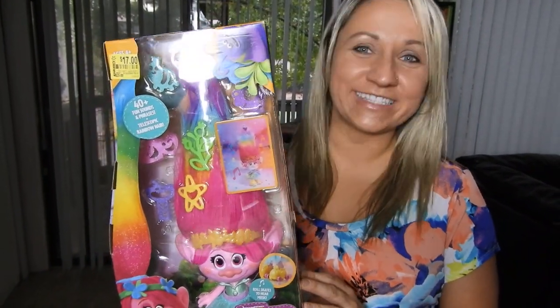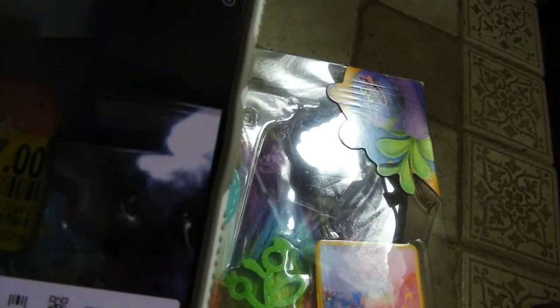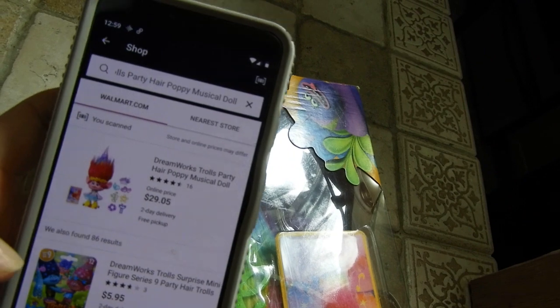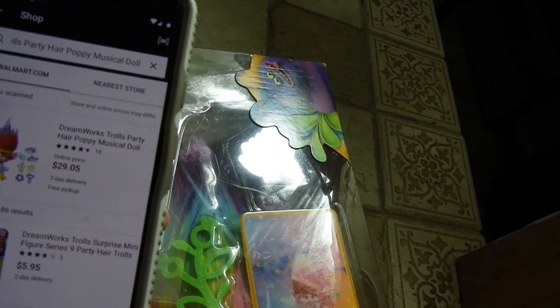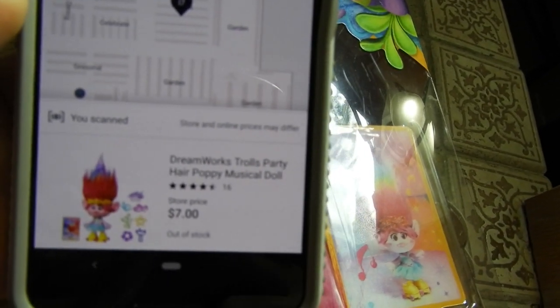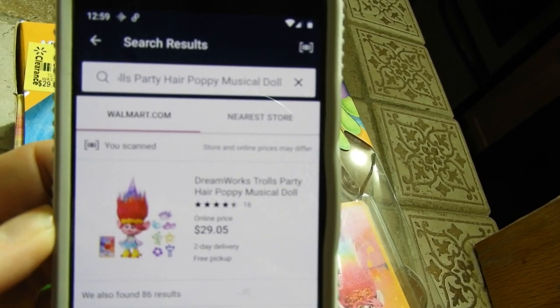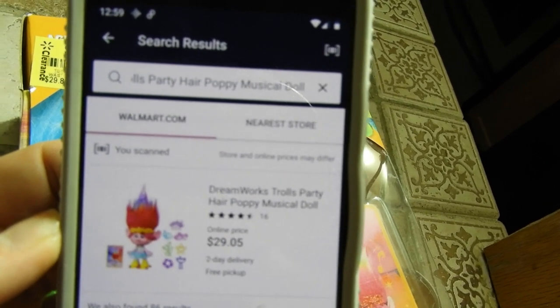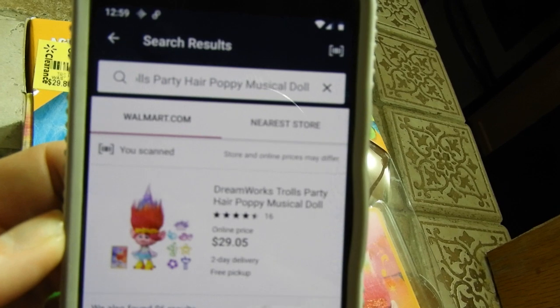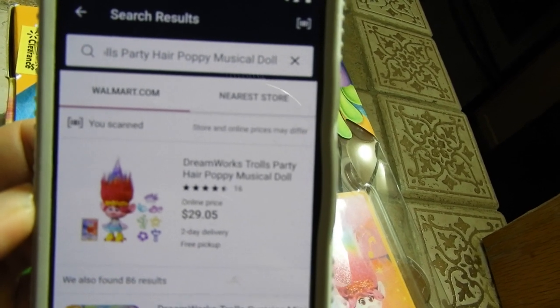So in case you guys don't believe this, I'll go ahead and show it to you using the scanner app. Here I have the app open on my phone and I'm going to go ahead and scan it. And being that I'm at home, it's currently set to Walmart.com prices. So I'm going to click nearest store, which is the location that I purchased it from. And as you can see here, it's showing that the price in that store is $7. And going back, you see that the price for purchasing this exact doll from Walmart.com is $29.05 — when I looked at it two days ago it was $29.99. So either way, it's a significantly higher price than the hidden clearance deal I found at the actual store, which shows me I definitely made a great purchase.